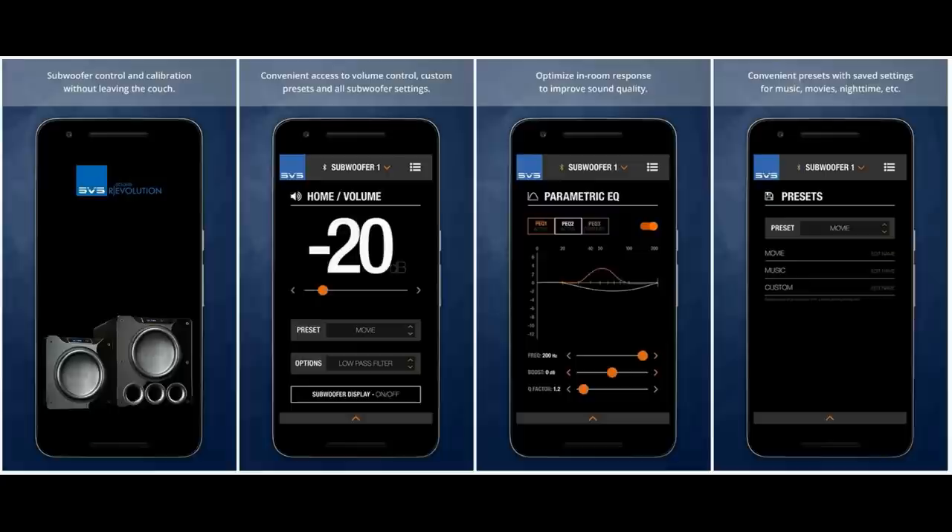SVS has a 45-day return policy and they pay shipping both ways. They have a great app and user interface — if you want to do PEQ to flatten out the bass in your room, all of that is available from your phone. Great customer support, great product.